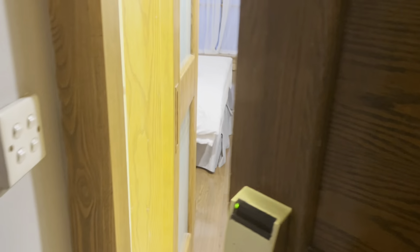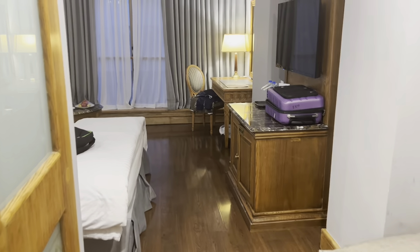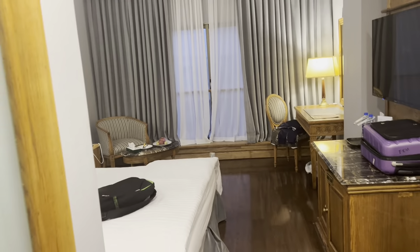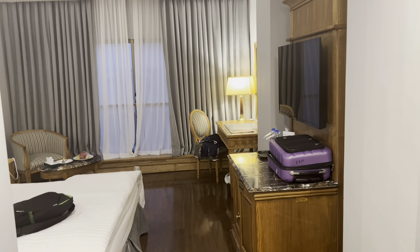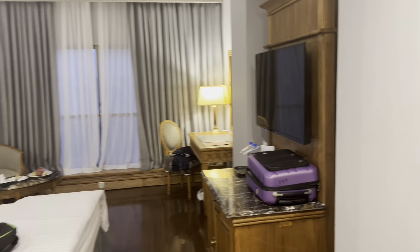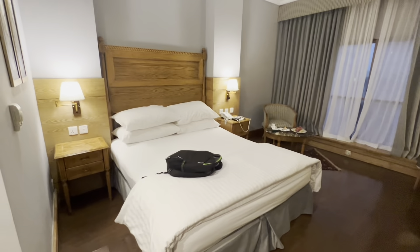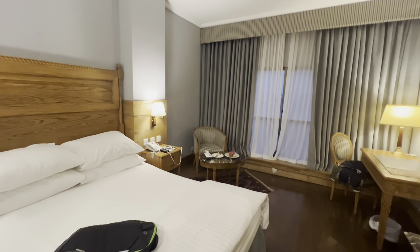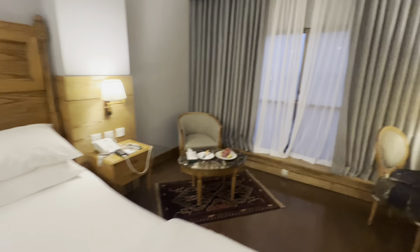The room was very good. One thing that I was impressed with was the wooden floor. Generally in hotels, we don't have wooden floors because it is very difficult to maintain, but it was very clean and very good.